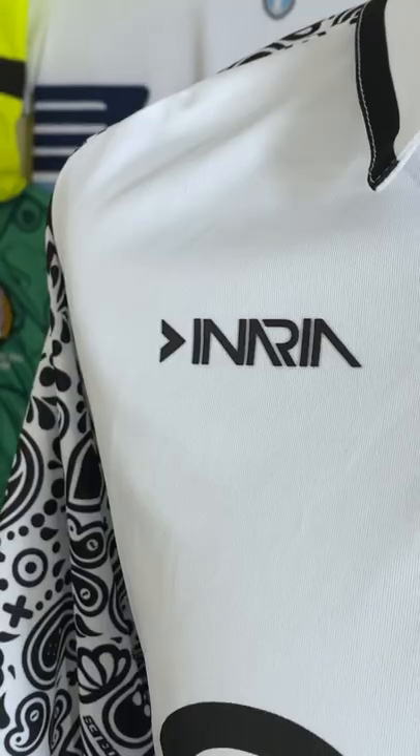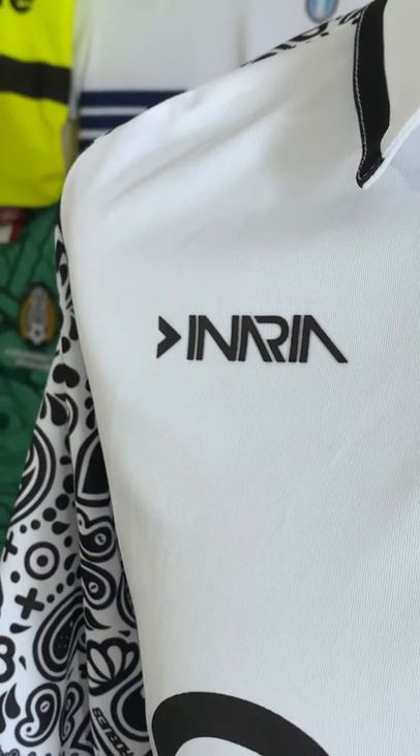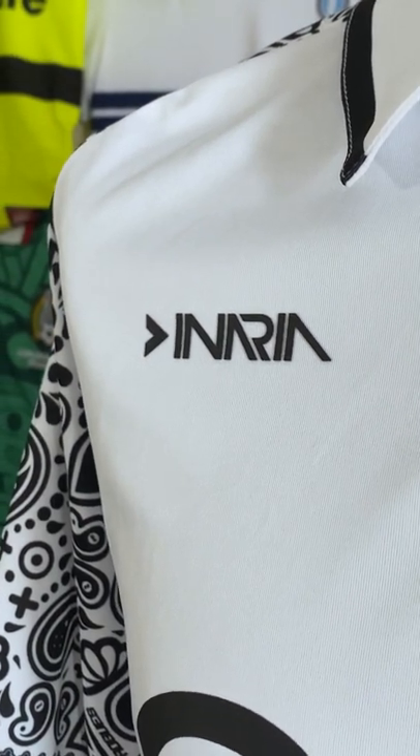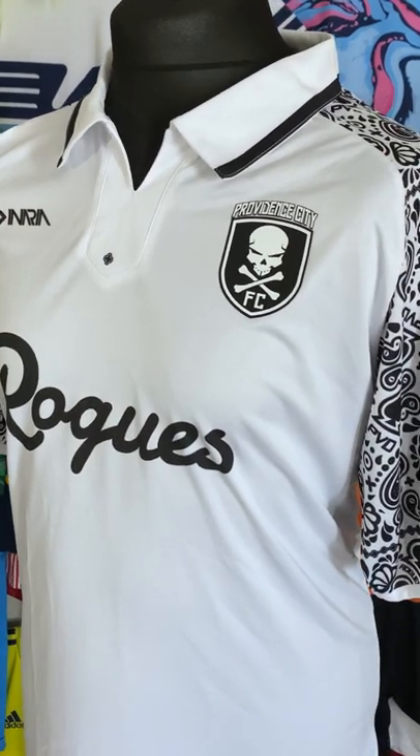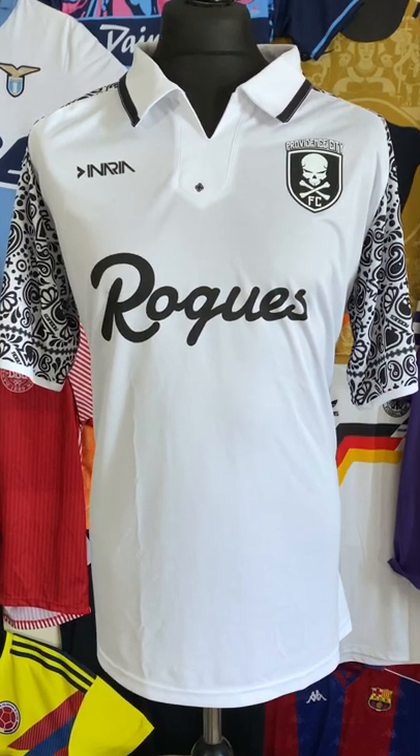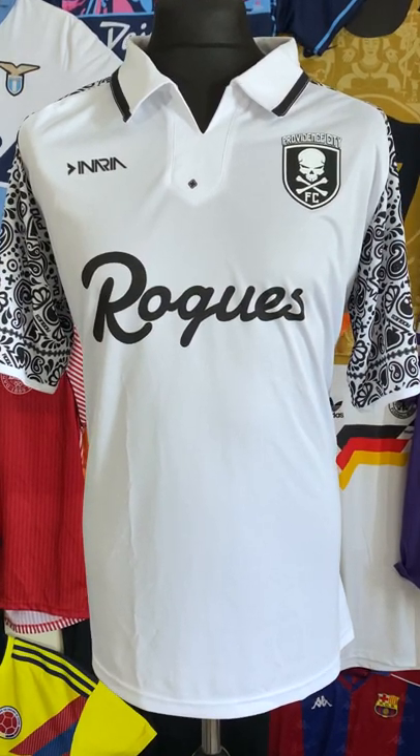That's a testament to how good Eneria is as a manufacturer — their relationship with Providence City allows for this kind of customizable, wonderful design. Providence City really care about their kits and I absolutely loved it. It came with fab little extras and actually a signed postcard from one of the founders as well. I agree that this one is going to be one of the shirts of the year when December comes around. But what do you think? Let me know!